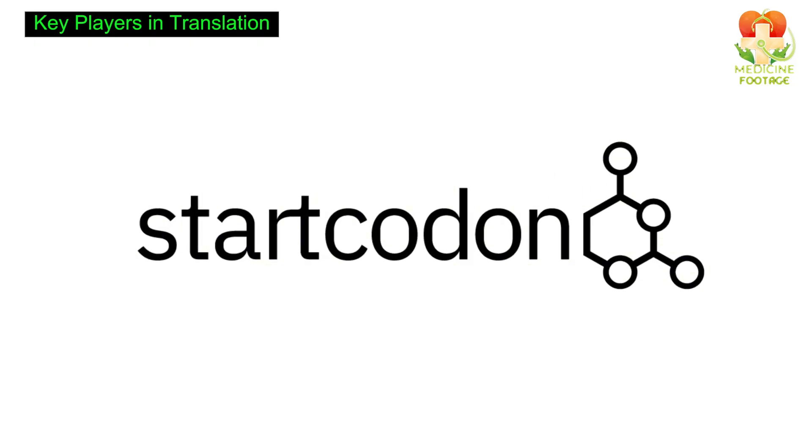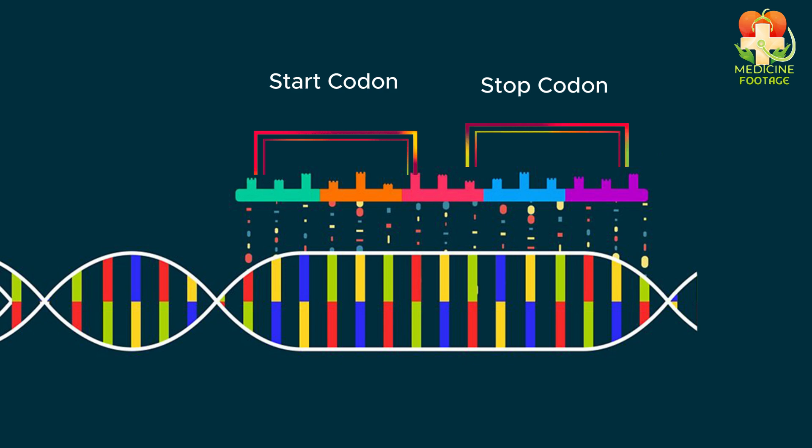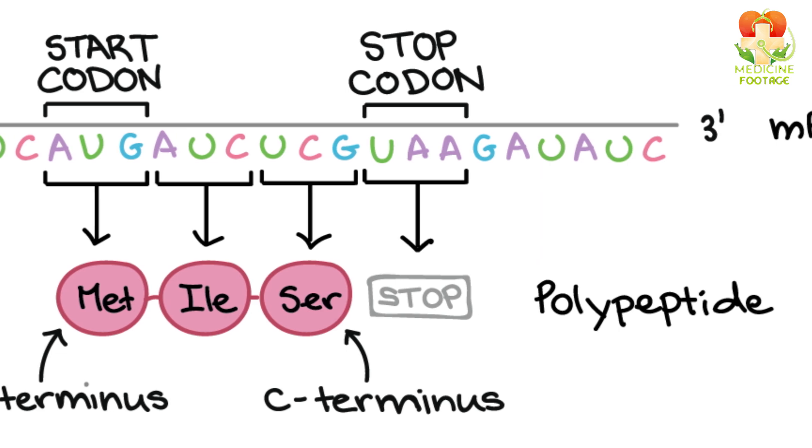Key players in translation: the start codon. Translation begins with a codon called AUG, which codes for the amino acid methionine. The process ends when the ribosome encounters a stop codon — UAA, UAG, or UGA — and that's the story of protein synthesis.